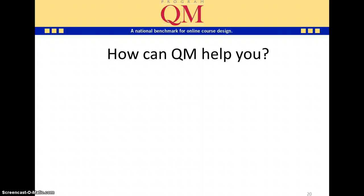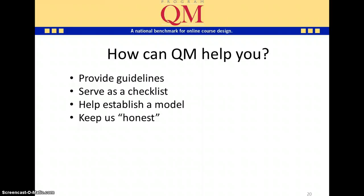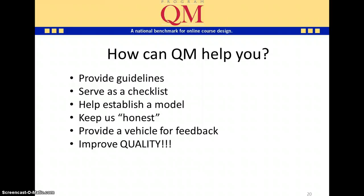So how can QM help you? Quality Matters provides guidelines and a checklist of what should be included in an online class. It helps establish a model — many faculty, once they develop a course using Quality Matters, use it as a model for all subsequent courses. I like to say it keeps us honest: it reminds us of what we should be doing and ensures clear communication with students. It also provides a vehicle for feedback, making it easy to provide suggestions for improvement on each standard — a communication tool between instructional designers, reviewers, and faculty. Overall, any course that's been through this process has really improved quality.